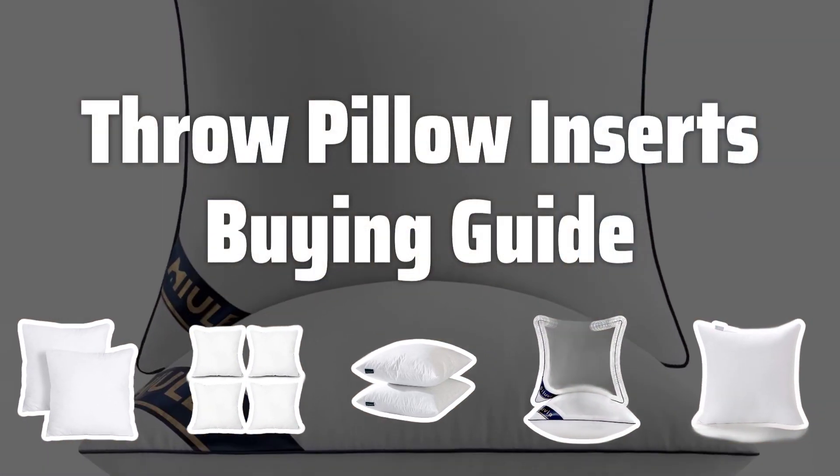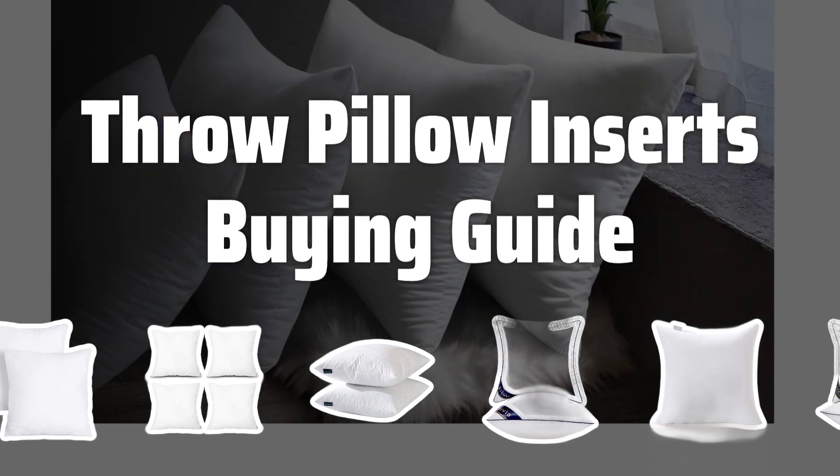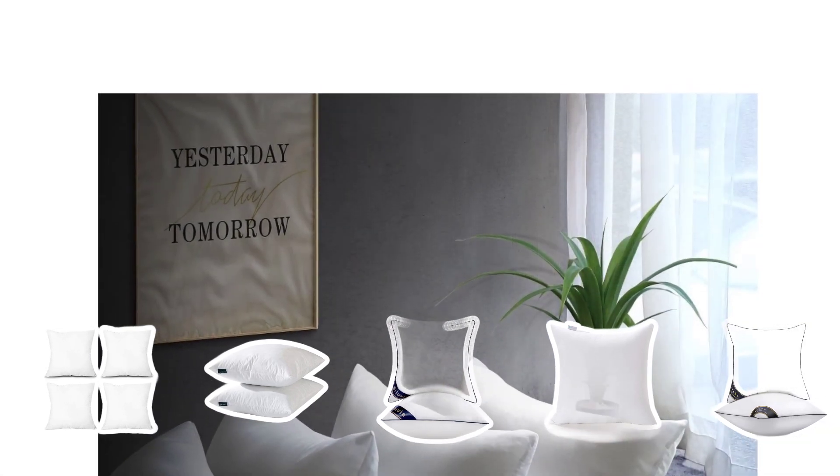Welcome to Top Best Picks. Looking to add some flair to your living room or bedroom? In this video, we'll be diving into the world of throw pillow inserts to help you pick the best ones for your space. Let's get started.